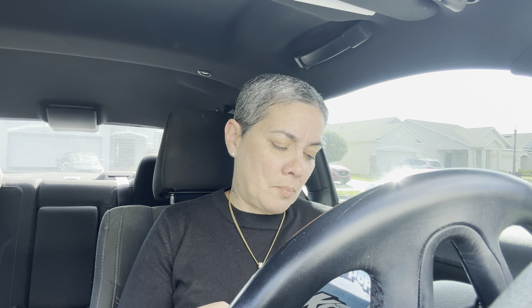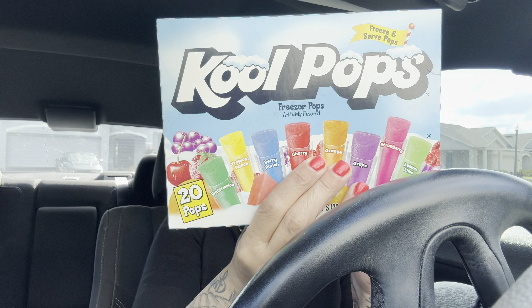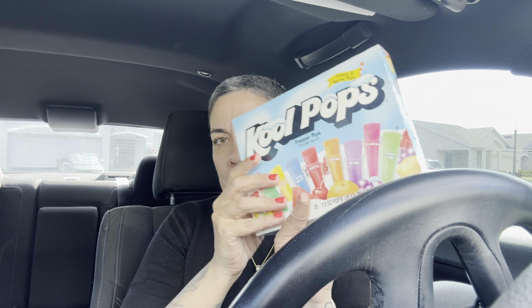This might be a little boring because I just gotta leave some stuff for my poor little Noah because he's not gonna come with me this time. I got the Cool Pops freezer pops — 20 in there — and you get watermelon, tropical punch, berry, cherry, orange, grape, strawberry, and lemon lime. So I got him that.